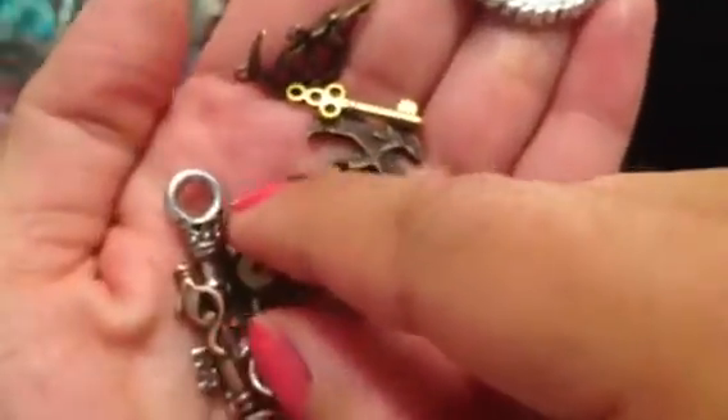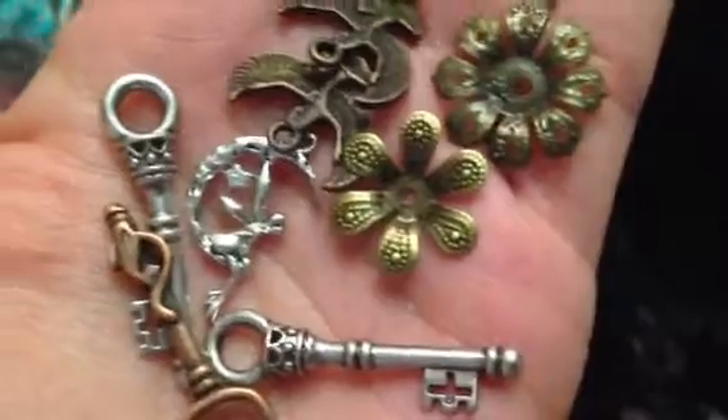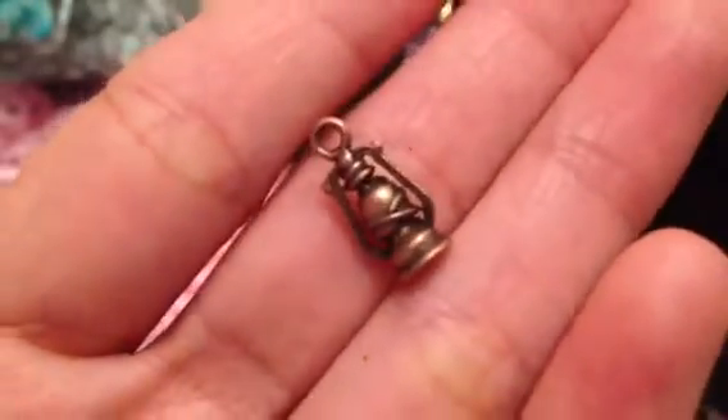She sent me a bunch of metal charms, and I have to get more of these — you could add a cameo there. I noticed these are new to her store. She also has all these keys, and then fairy charms — super cute. And then there's this super cute little lantern charm — isn't that awesome?